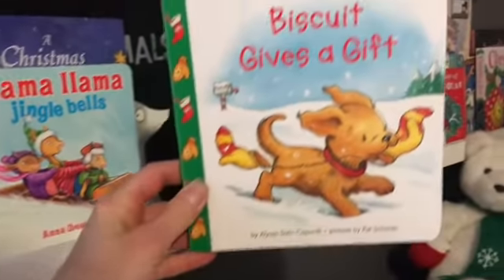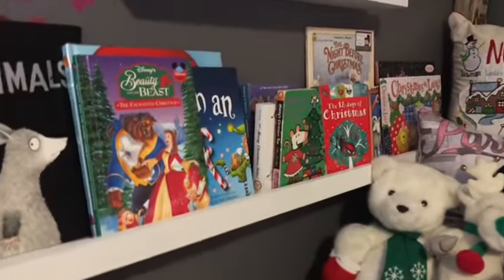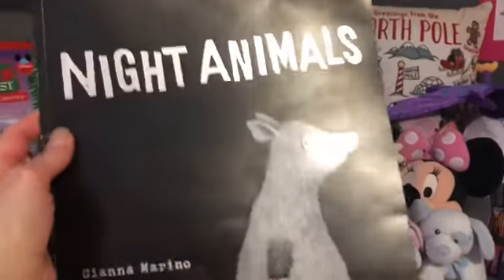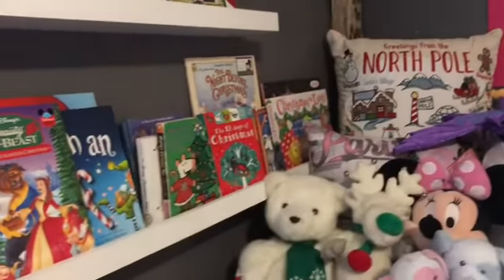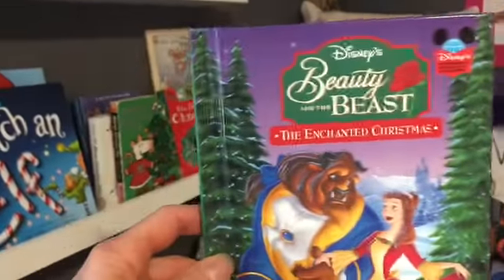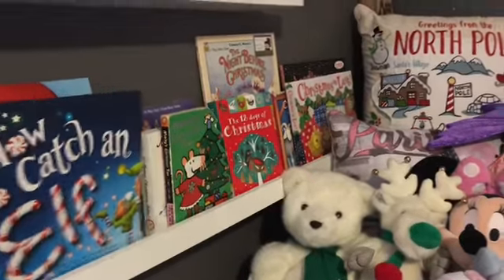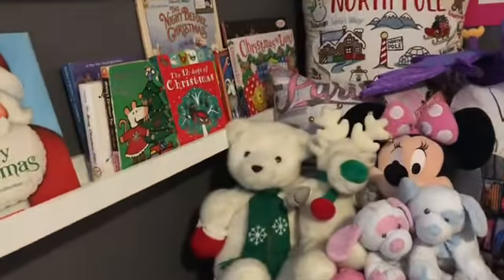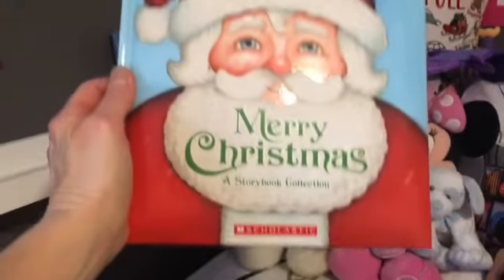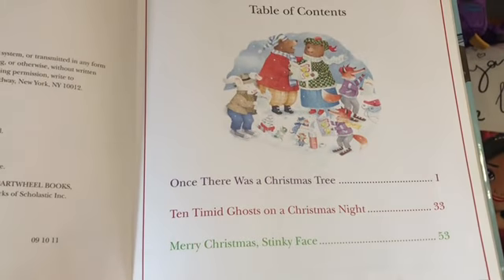We do love Biscuit. We have Biscuit Gives a Gift, Llama Llama Jingle Bells, A Christmas Carol — I read this to her the other night, it was really really good. This one about November night animals — she cracks up every time we read it, it's really cute. Not Christmas but some of her stories stay out for a couple of months when she loves them. Then we have Beauty and the Bees: The Enchanted Christmas, How to Catch an Elf, Merry Christmas — this is a storybook collection with about three different stories. We've read one so far and it was really good.